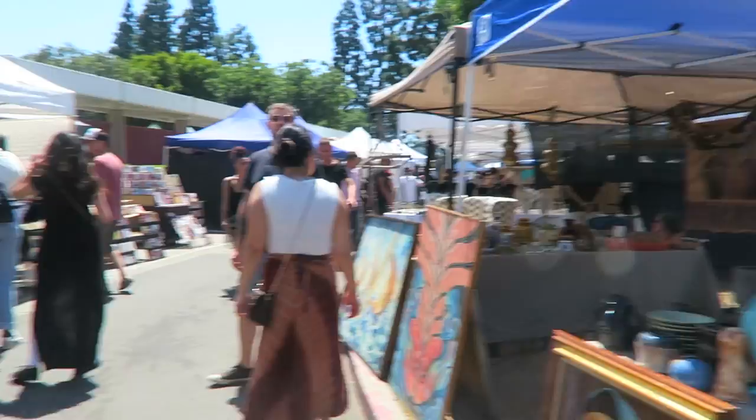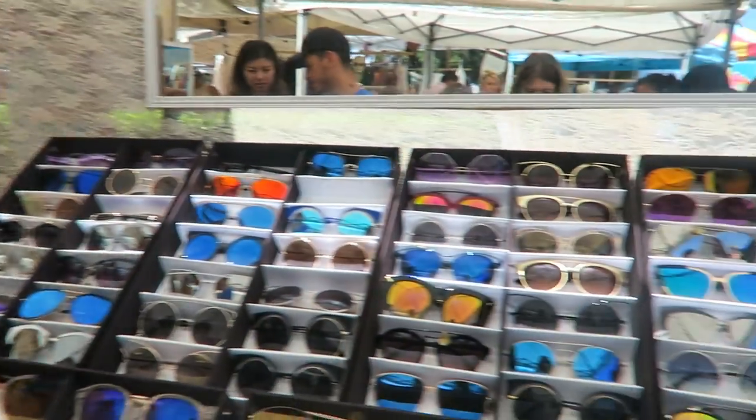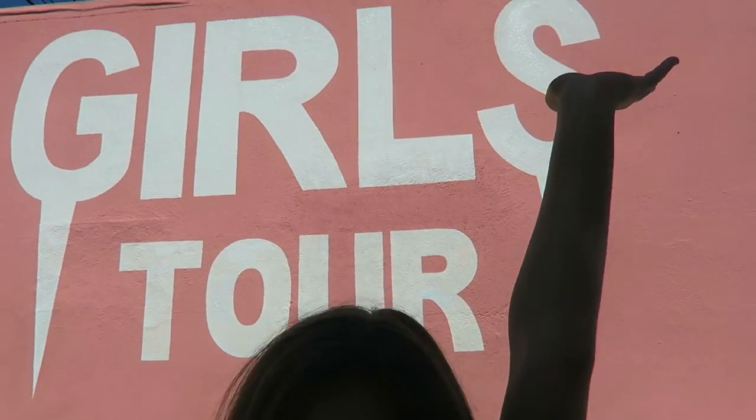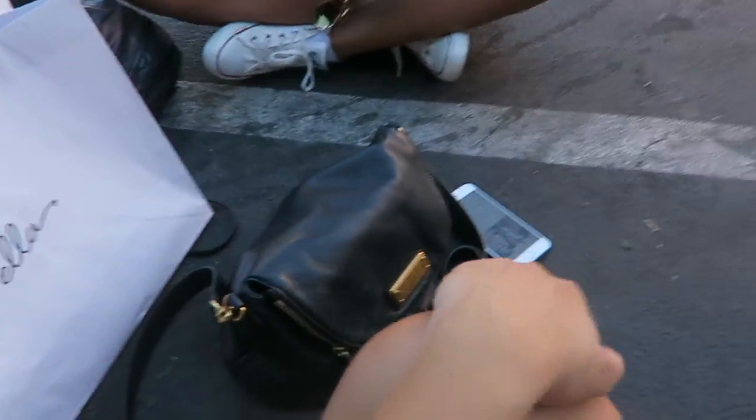We're walking down Melrose to do some shopping but first stopping at Starbucks for coffee. There's the Melrose Trading Post — all these people are selling vintage items and really cool inexpensive sunglasses. Jasmine got some really cool new sunglasses and there are so many cool stores over here. We're sitting by this spot because it's shady and breezy.